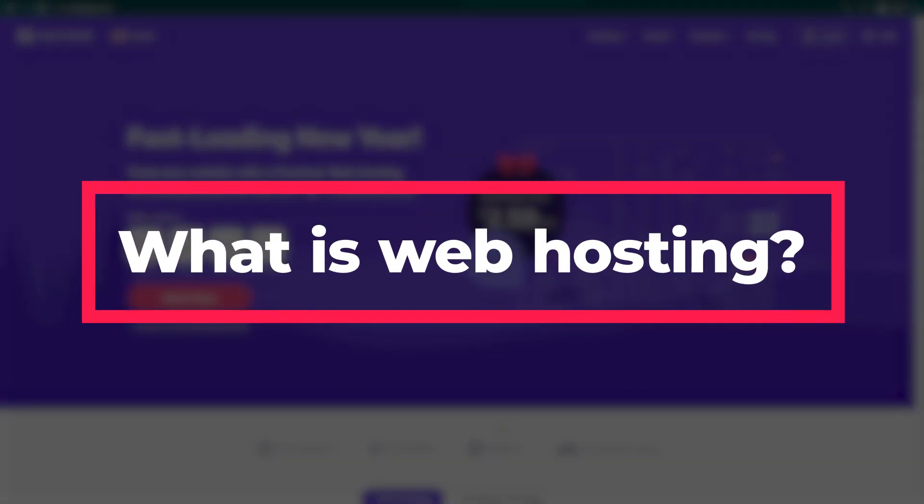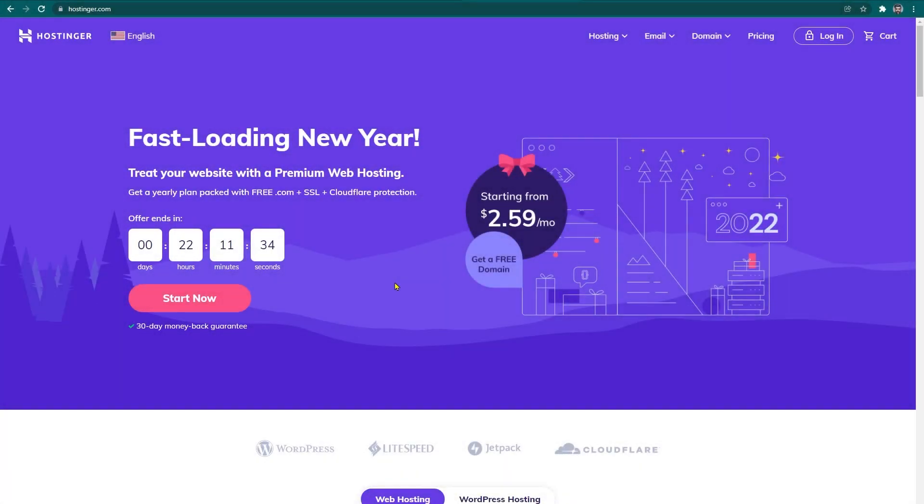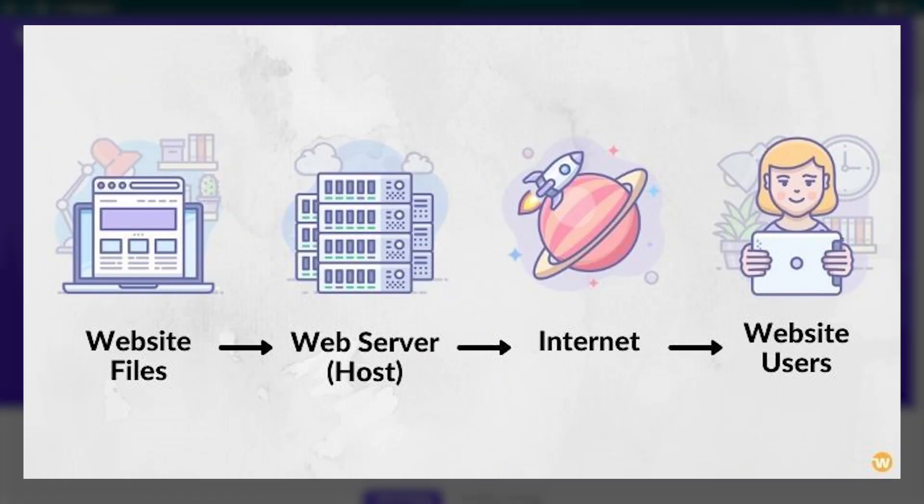What is Web Hosting? Web hosting is an online service that allows you to publish your website files onto the internet. You need web hosting to store your web files and make your website available online. Web hosting services work by maintaining stable and secure storage spaces. Web hosts provide data storage on hardware called web servers. All websites on the internet need web hosting.